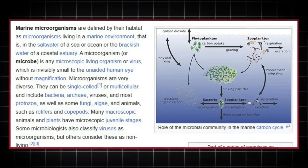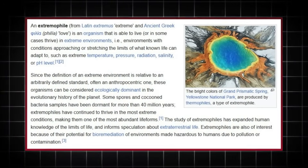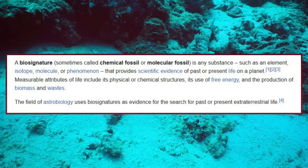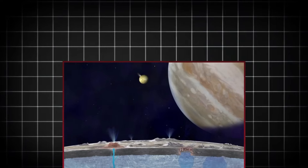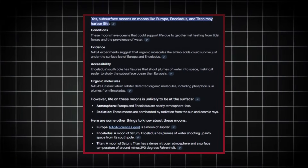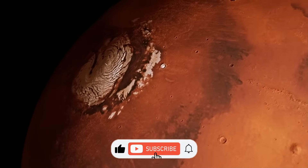NASA's discovery of liquid water oceans on Mars marks a historic moment in the annals of space exploration. It is a testament to human curiosity, ingenuity, and determination. As we stand on the brink of answering one of humanity's most profound questions — are we alone in the universe? — this discovery fuels our imagination and drives us to push the boundaries of what is possible. Mars, once thought to be a barren wasteland, has revealed itself as a dynamic and complex world with the potential to harbor life. The journey to explore its oceans and uncover its secrets is just beginning. In the words of Carl Sagan: 'Somewhere, something incredible is waiting to be known.' That something might just be beneath the icy crust of Mars, waiting for us to find it.